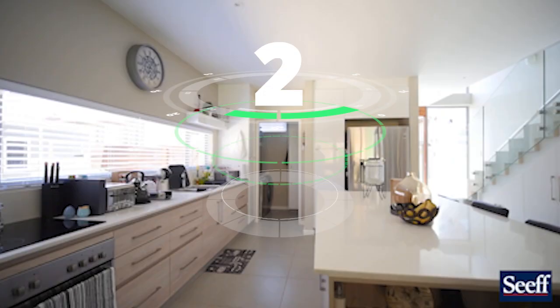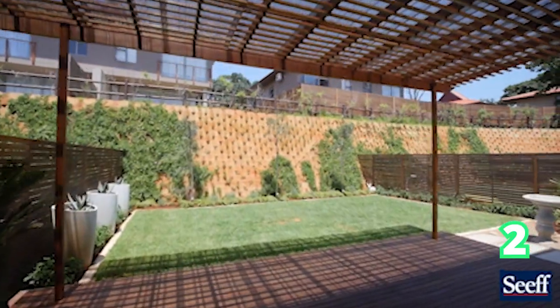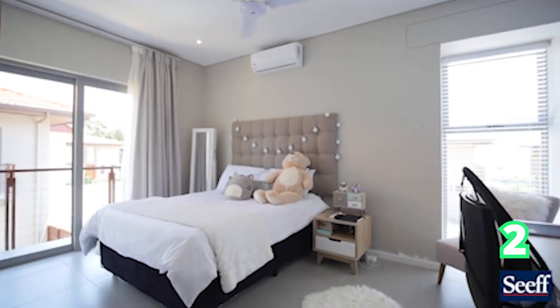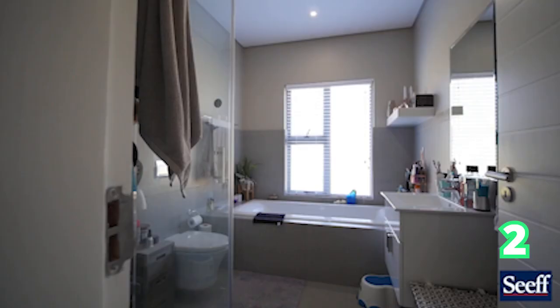Moving on over to Zambali — we all know Zambali is absolutely gorgeous. Three bedrooms and two bathrooms. This is an immaculately designed home, from the staircase to the patio area all the way to the bedrooms and the bathrooms. Gorgeous home here in Zambali Wedge.